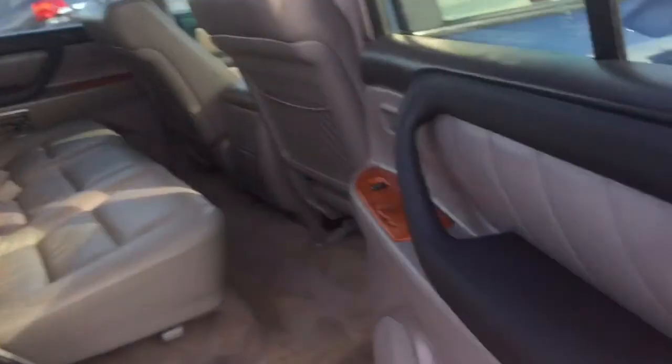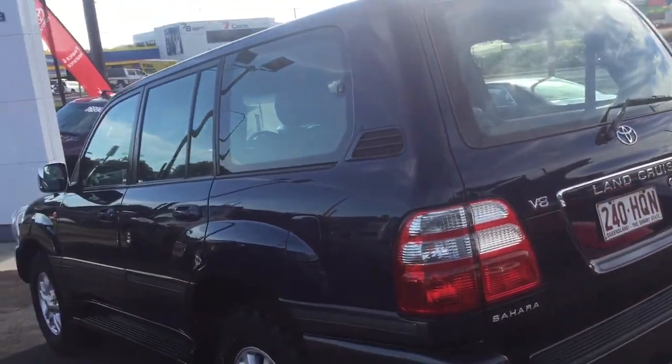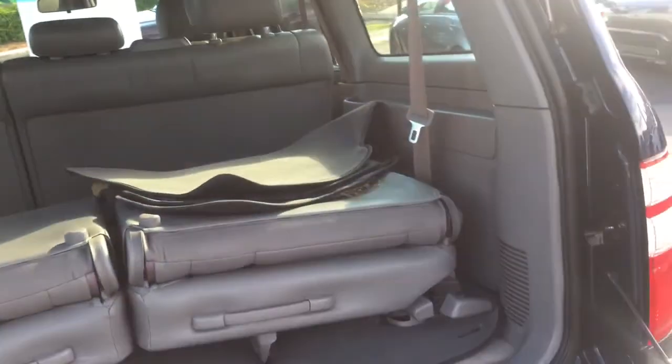The interior seats — obviously with the Sahara, the leather is proper genuine leather and it's in really good condition. The floors have been detailed but they're in really good nick. You've got your DVD player, which is Sahara spec. In the rear you've got your Sahara badge. The paint job really is in good condition. It is a proper seven seater.